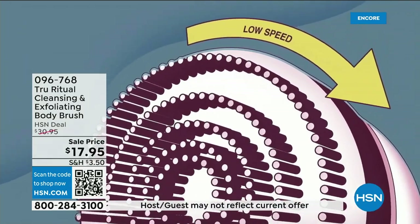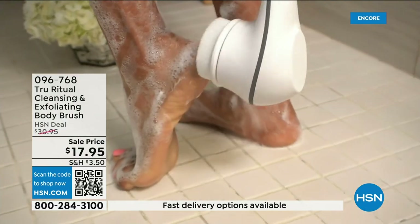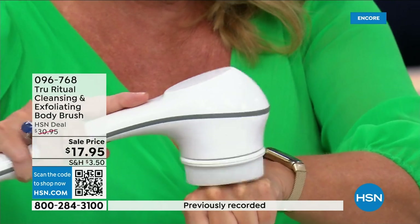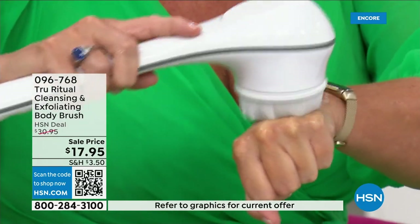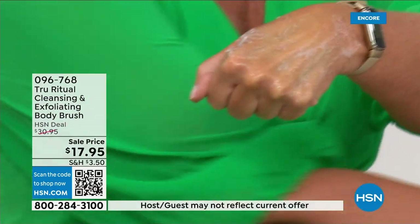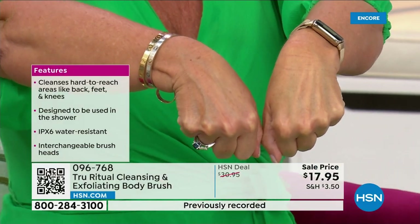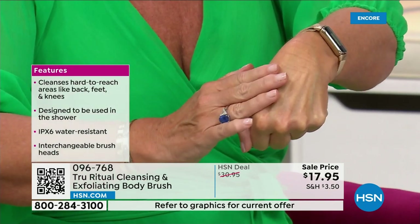It has a nice 13-inch long ergonomic handle, low speed and high speed. It gently exfoliates all the dead skin cells off. So what I did is I took a Sharpie — which is a very tough, challenging marker to get off — put a little bit of water and soap on there, and it exfoliated away those dead skin cells. That was even on the low speed. You can see how that skin looks brighter and ready.